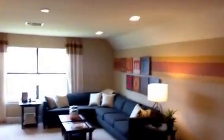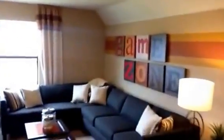Upstairs we have the loft feature, which is a very large loft. You can set this up as a living room, a den, a play area, or whatever you like. At the window there's a beautiful view of the lake. There's also a full bathroom with a tub, dark wood cabinets, and another bedroom upstairs.